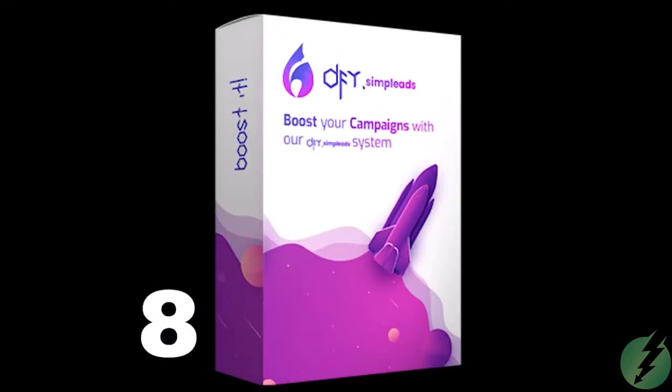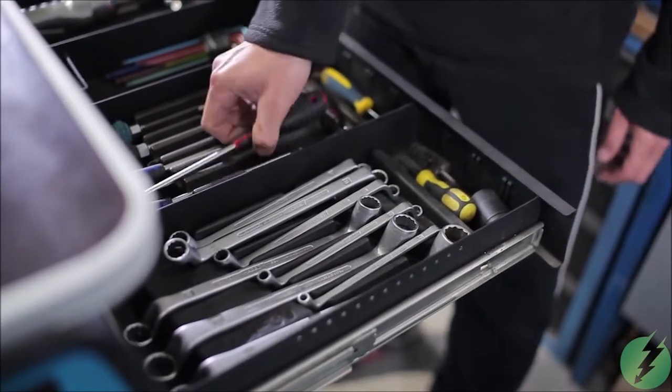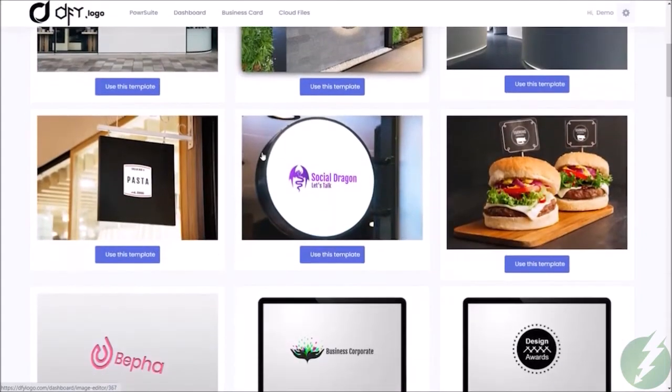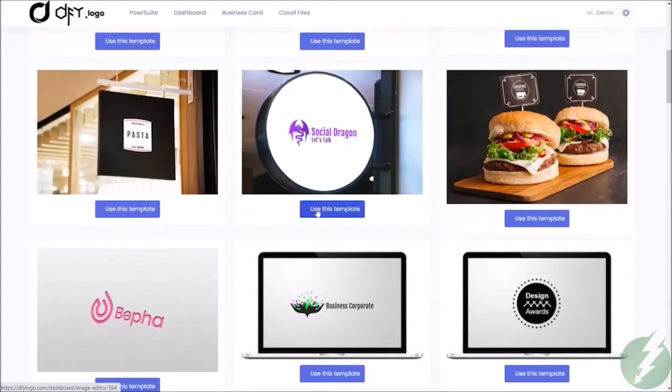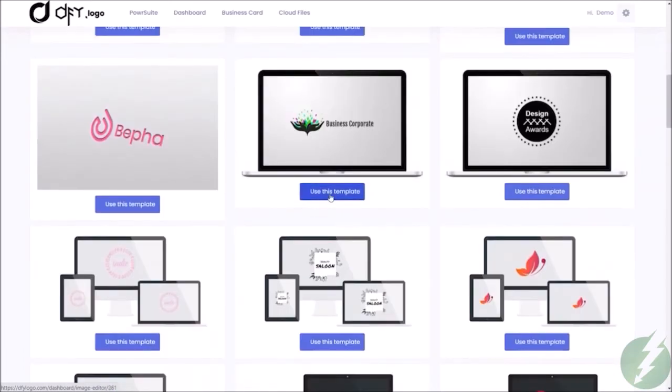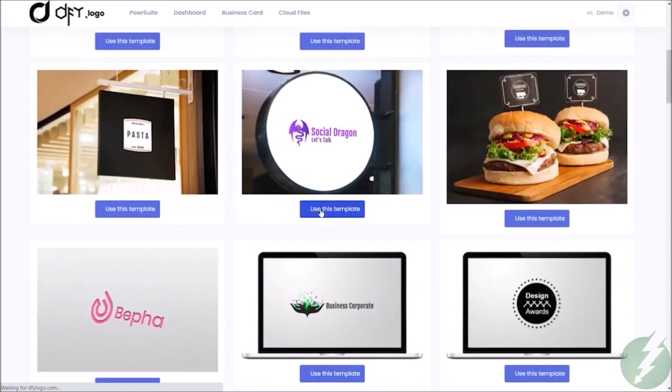There is one final tool to round out PowerSuite. If you need to create a logo for your company or a client, you can do that easily with our Done For You logo tool. Every tool includes plenty of templates to create professional, creative, targeted content — every time.